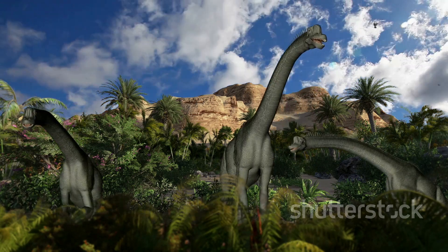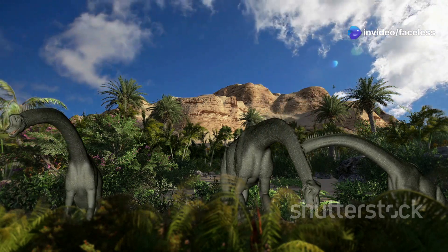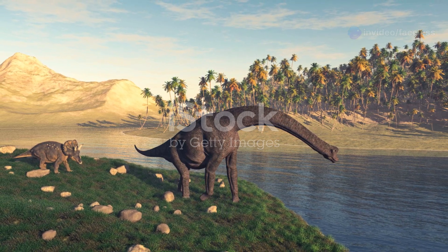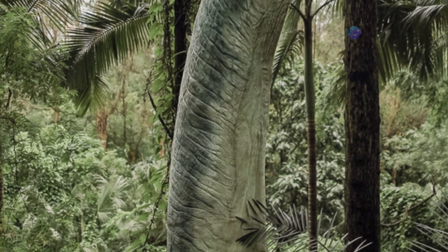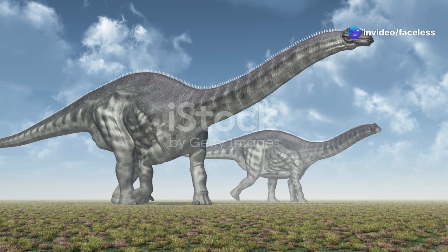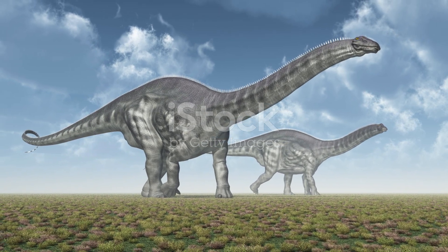Both dinosaurs lived during the late Jurassic period, around 150 million years ago. This was a time when dinosaurs ruled the earth, and the continents were still shifting into their present-day positions. The late Jurassic was a time of lush forests, vast plains, and a warm humid climate — the perfect environment for dinosaurs to thrive, and both Apatosaurus and Brachiosaurus took full advantage of the abundant resources available to them.